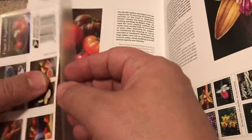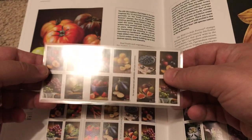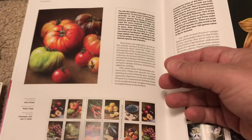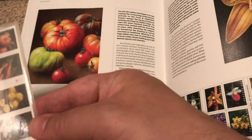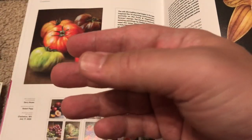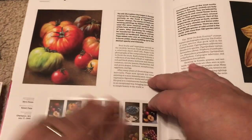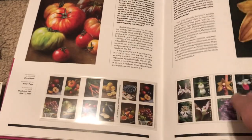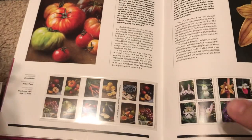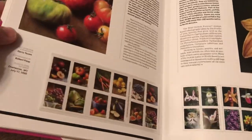We have our protective sleeve, and we will now place these stamps to reside in this book forever. And there they are — the fruits and vegetables now live in this book, and it looks great.